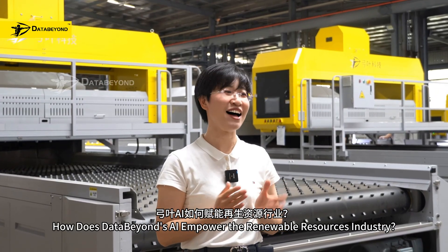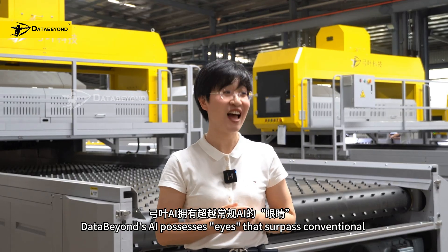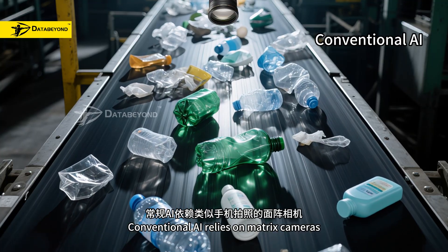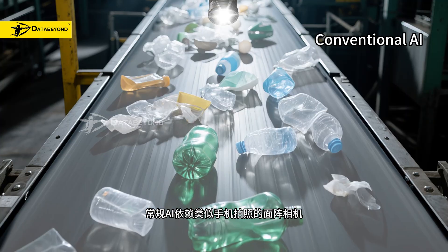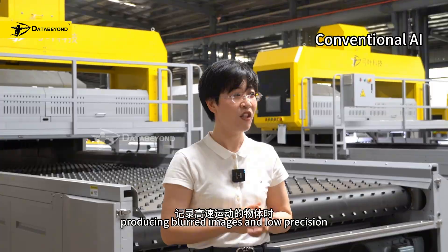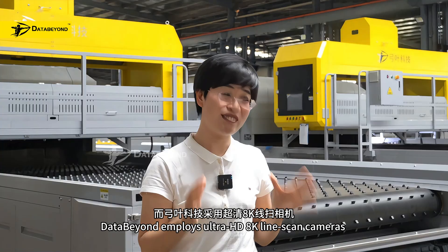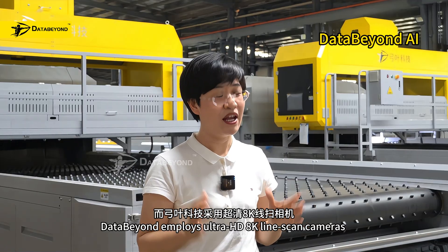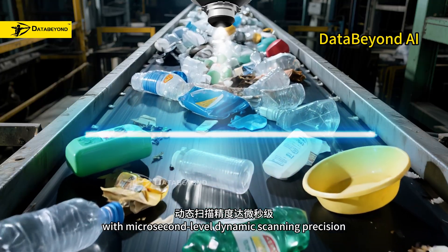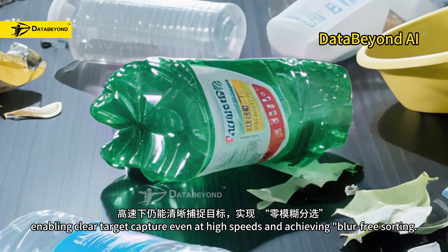How does DataBeyond's AI empower the renewable resources industry? DataBeyond's AI possesses eyes that surpass conventional AI. Conventional AI relies on matrix cameras, similar to smartphone cameras, producing blurred images and low precision when capturing high-speed moving objects. DataBeyond employs Ultra HD 8K line-scan cameras with microsecond-level dynamic scanning precision, enabling clear target capture even at high speeds and achieving blur-free sorting.